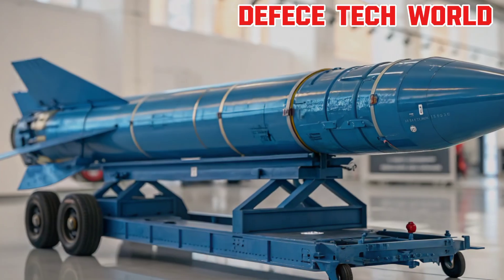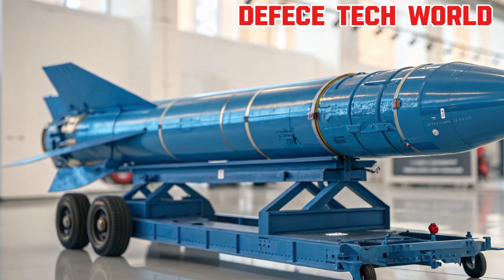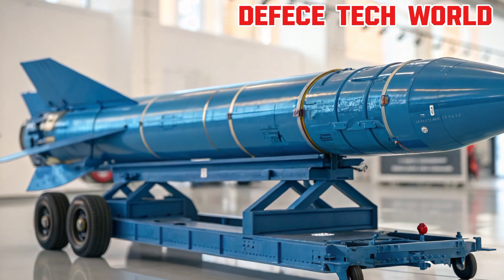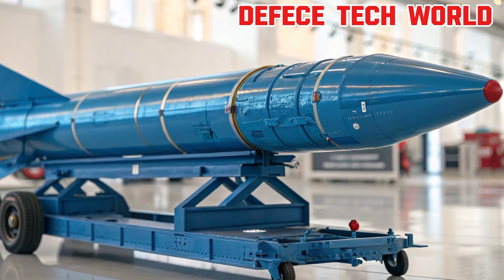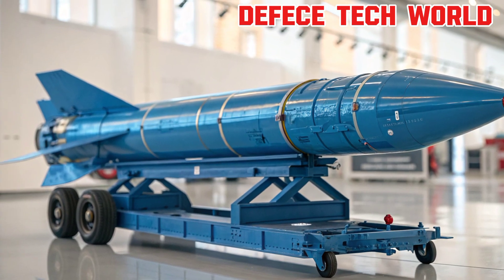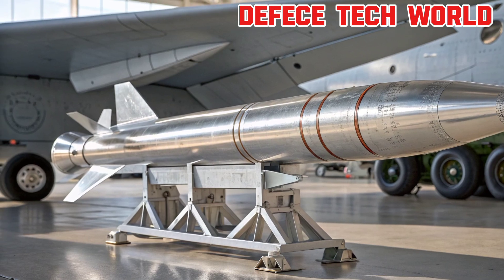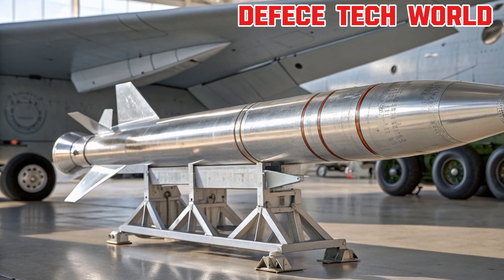Storage, mobility, and safety: missiles like the Tachka are not just stored anywhere. They're kept in secure storage facilities and mounted on mobile transporter erector launchers, giving them flexibility and survivability in the field. These systems are carefully monitored around the clock. Specialized crews check temperature levels, fuel stability, and electronic safety locks, ensuring the missile remains combat-ready while preventing accidental launches or tampering.